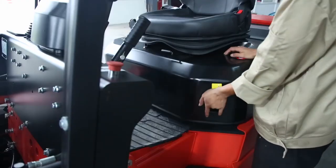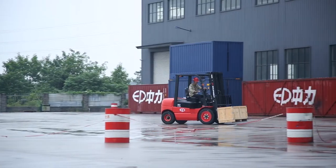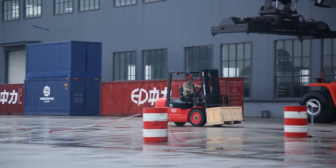With a lithium-ion core, it can be opportunity charged up to 20% in 28 minutes to continuously operate for 3 hours per charge.